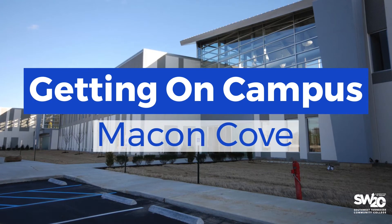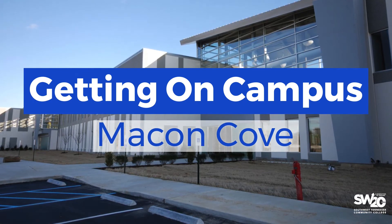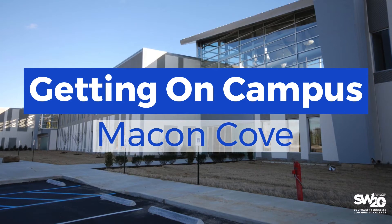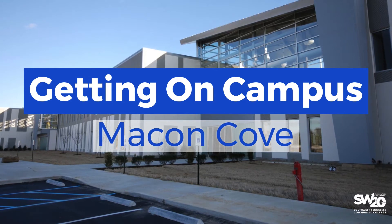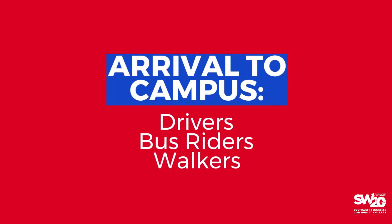Your health and safety are a top priority at Southwest Tennessee Community College. This video will provide an overview of how to gain access to the Macon Cove campus as we respond to the COVID-19 pandemic. You will learn how to access campus by car, bus, or on foot.